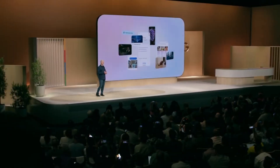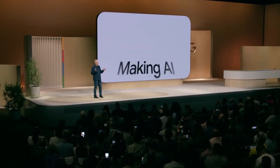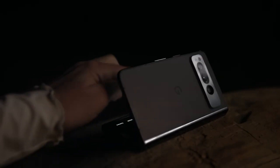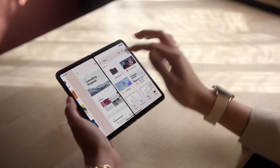Imagine a foldable phone that's not just about the flashy hinge or the big screen inside, but one that quietly fixes the little things that actually make your daily experience better. That's exactly what Google's upcoming Pixel 10 Pro Fold is shaping up to be.